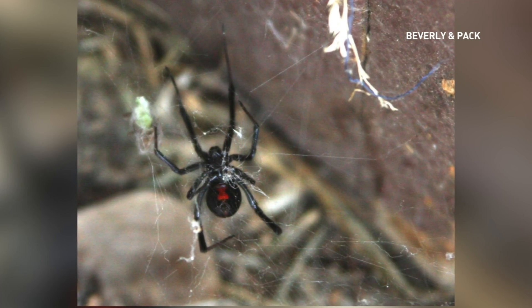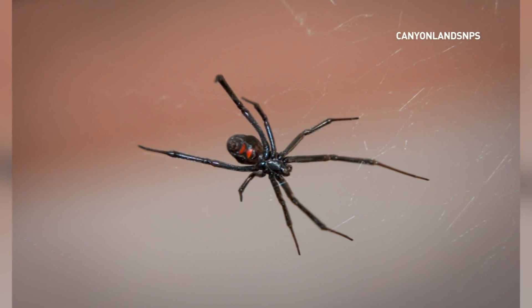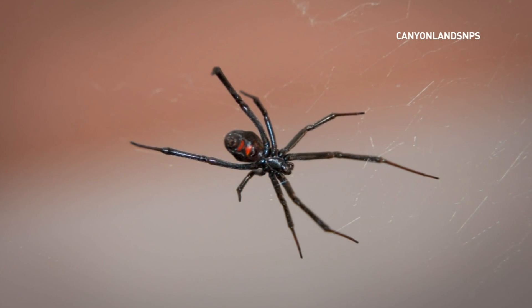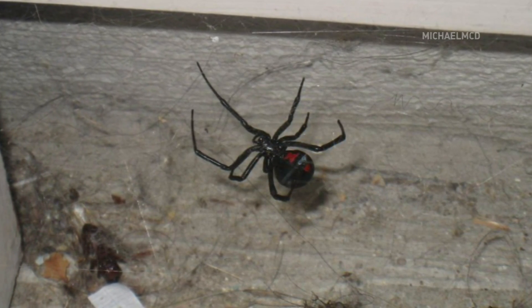What I learned is they really just get a bad rap, and it's kind of unfounded. It's the only spider in Canada that can harm us to the point that we should go to the hospital and seek medical attention. But they don't like to bite — they're very, very timid. Black widows have very, very short fangs, and it's very unlikely that they are able to bite through your skin. So even if you get bit, 50% of reported black widow bites, nothing happens. Absolutely nothing.